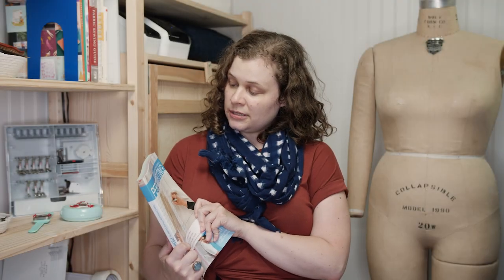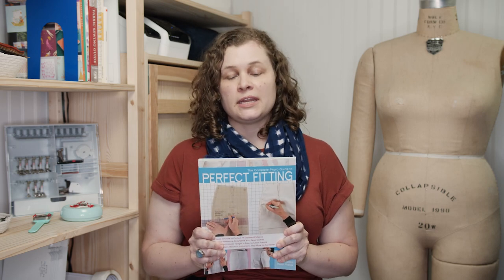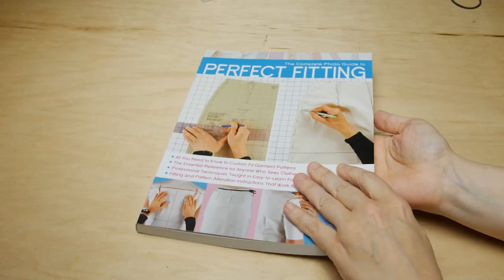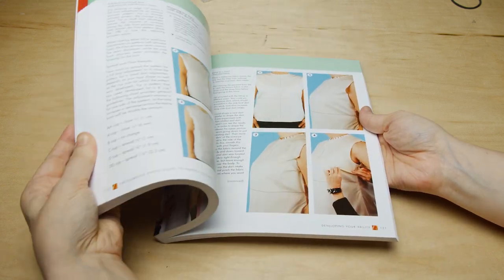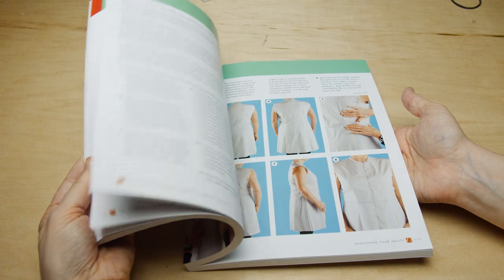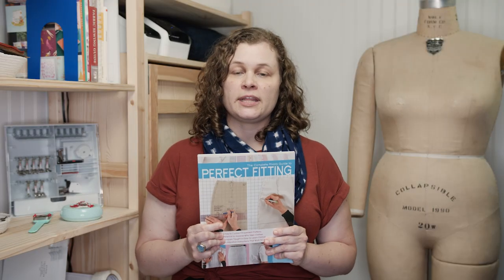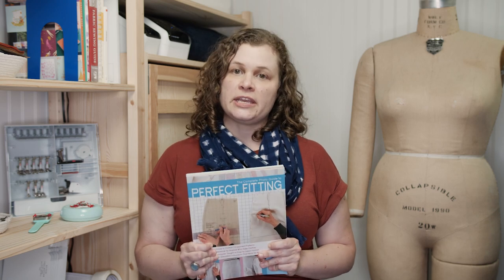The first book is called The Complete Photo Guide to Perfect Fitting. I really like this book because it's a photo guide — primarily photographs, and all of them are really clear and comprehensive. It goes through multiple fitting techniques on all areas of the body and it's written in a really clear and concise way. It's my primary reference for any fitting issues.